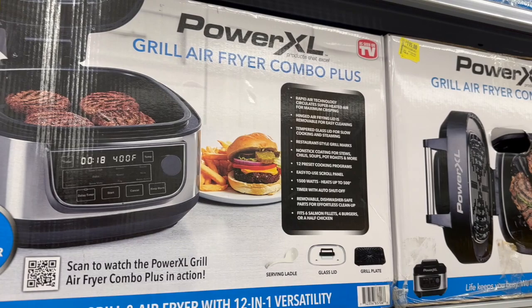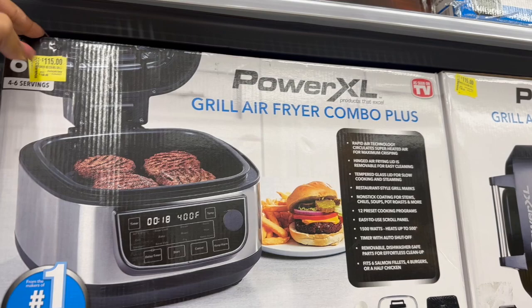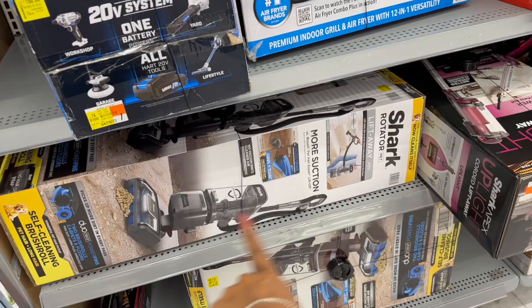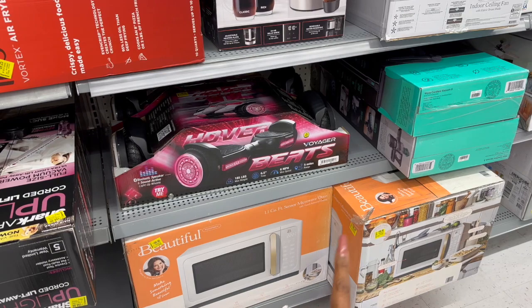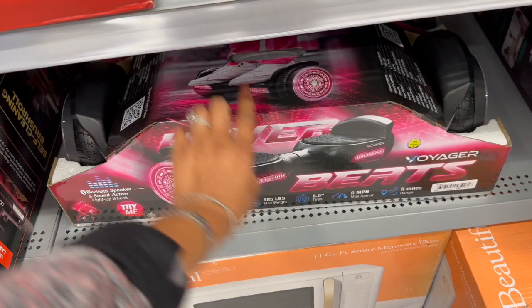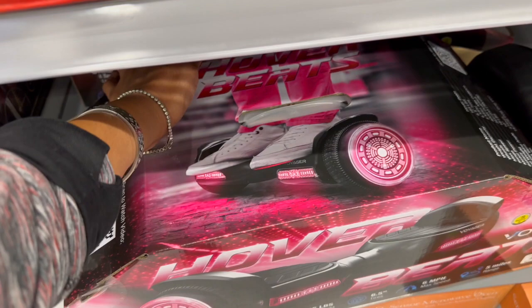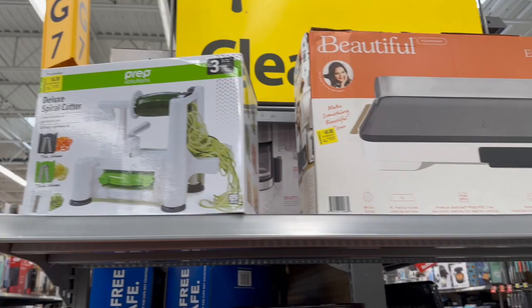The Power XL Grill Air Fryer Combo Plus is on clearance for one fifteen. The Keurig is down to one forty-three — I'd pass and wait for it to drop more. The Shark is one fifty-four — pass on that too. The Drew Barrymore microwave, 1.1 cubic feet sensor microwave oven, is a hundred dollars — not bad. The Voyager electric scooter, 185-pound max, 6.5-inch tire, six miles per hour, five-mile range, is clearanced to eighty bucks. The Drew Barrymore extra large electric griddle is down to forty dollars, the deluxe spiral cutter is sixteen, and the electric ice cream maker is six sixty.